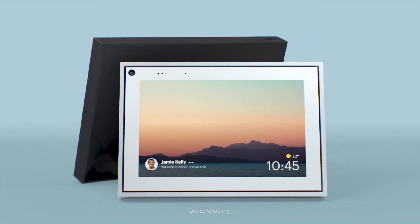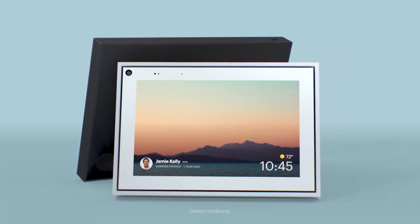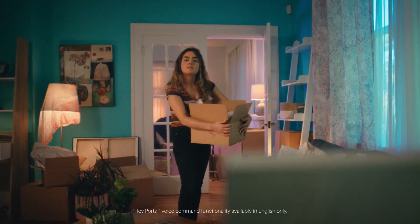Meet Portal and Portal Mini from Facebook — smart video calling with Alexa built in. Hey Portal, call Sophie.